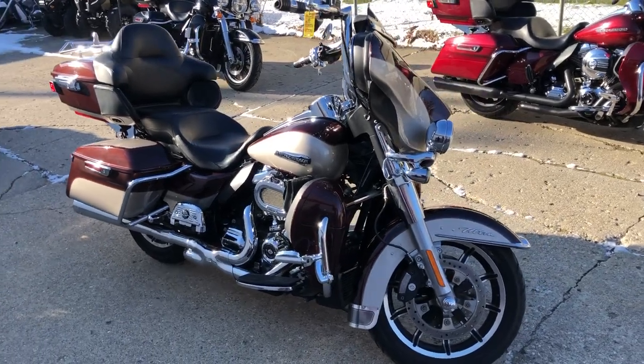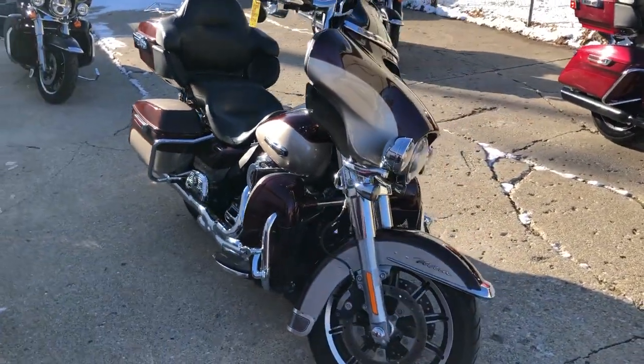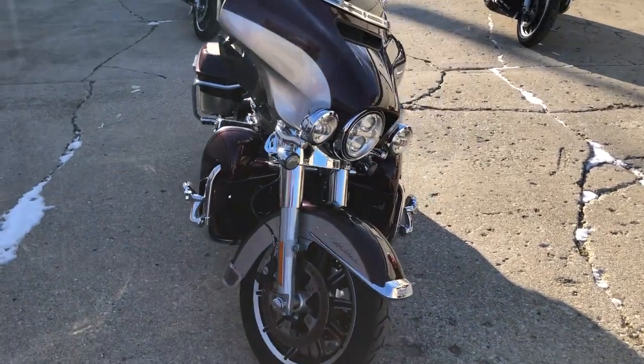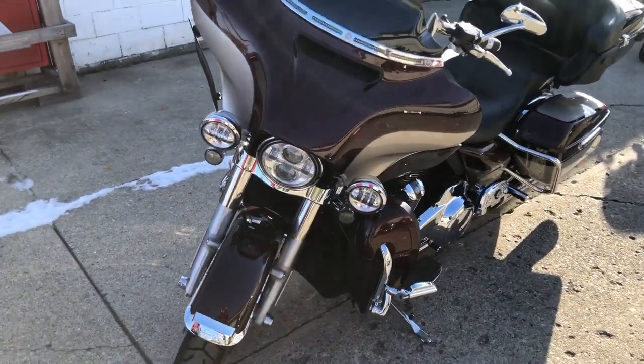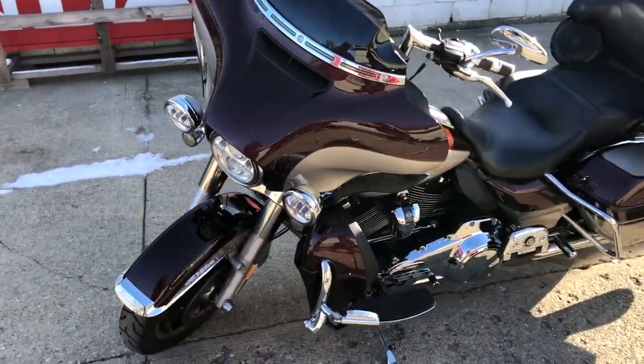Hey guys, ApprovalPowerSports.com here doing some videos on some stuff that just came into the showroom. Check this one out — it's an '18 Ultra Classic for sale, only 7,785 miles. You heard it right, 7,785 miles.